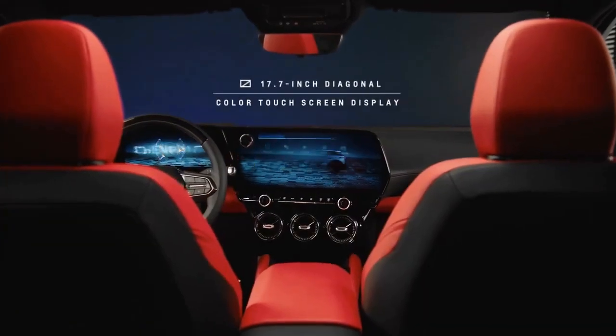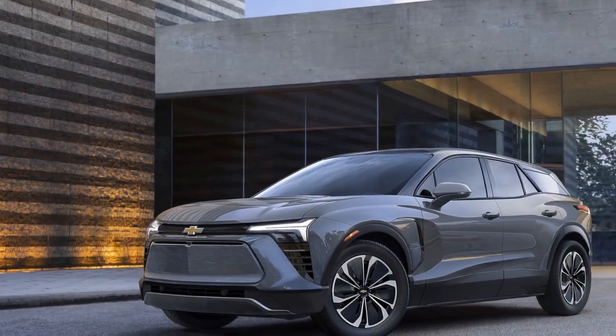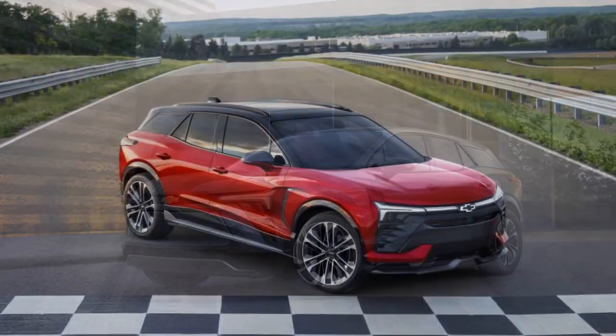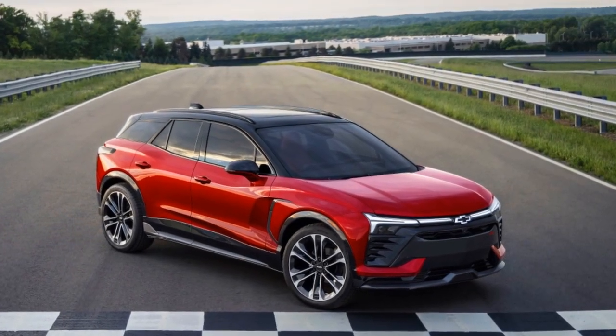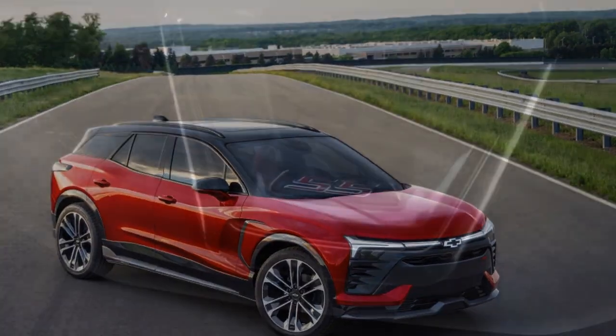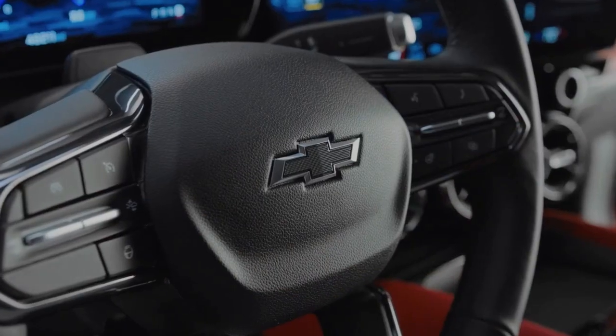The Blazer EV's exterior lighting is a standout feature, particularly evident when you plug it in to charge. A light bar spans the front edge of the hood, incorporating an illuminated Chevy bowtie badge — addressing the common issue of flat, uninspired front ends on EVs. When plugged in, the light bar pulses to indicate successful charging, and the tail lights join in with a slow, steady pulse. It creates an impressive visual effect, though be prepared for neighbors to possibly mistake it for lights left on.